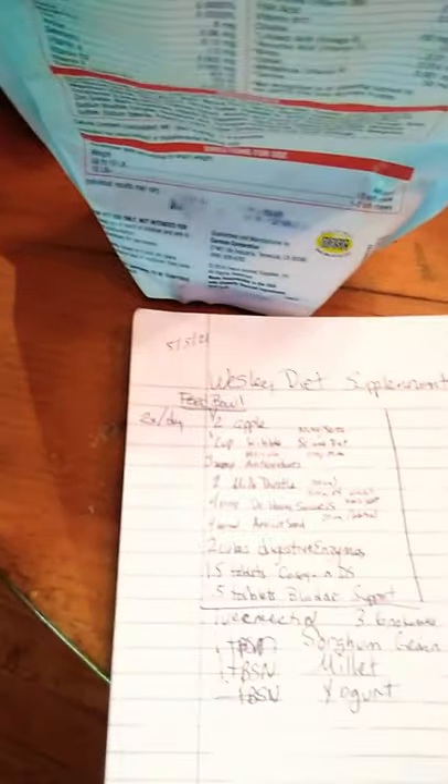I'm giving him Dr. Mercola — M-E-R-C-O-L-A — antioxidants, 200 milligrams in the morning and 200 milligrams at night of milk thistle. I'm giving him four scoops of Dr. Harvey's Solaris whole food supplement powder.